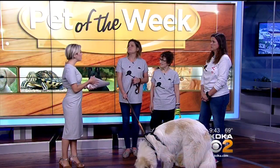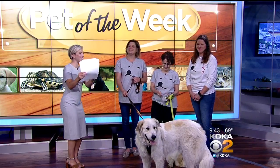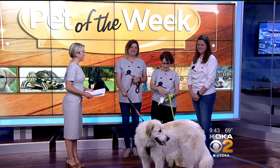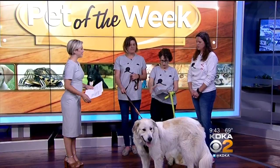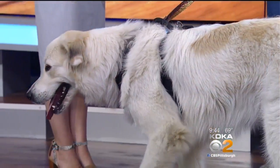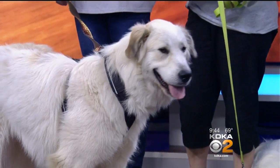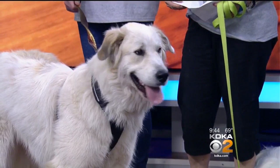You guys have some upcoming events. On July 21st and August 4th, we have Trolls and Pup Patrol down by the Gateway Clipper. Saturday, August 4th, is Pittsburgh Veggie Fest at Allegheny Commons Park. And then September 15th, we'll be at Ladyburg Garden Center in Ohio.